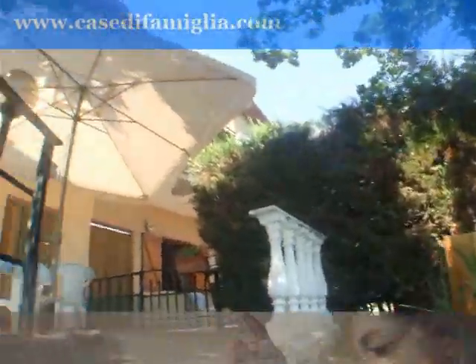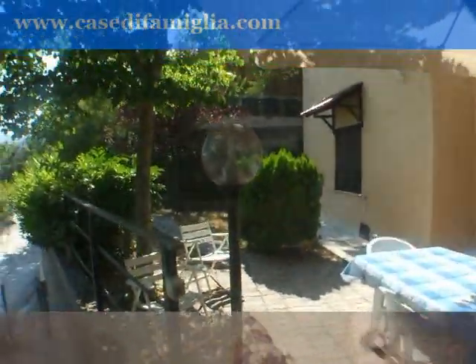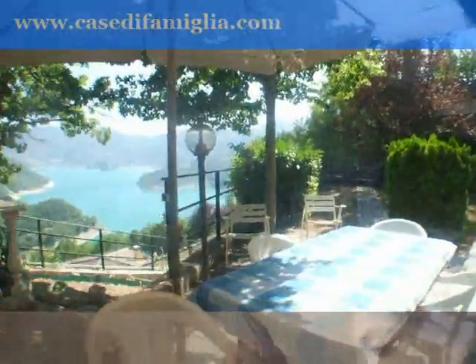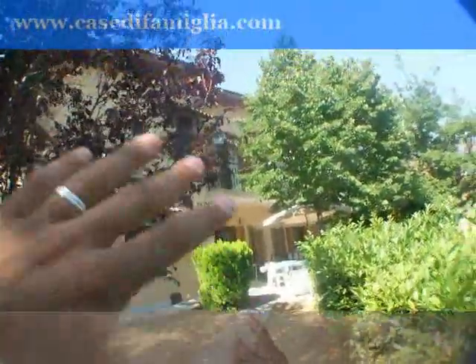È un bel bifamiliare con un ampio giardino di proprietà e una splendida vista che vi mostrerò. Questa è tutta la parte del giardinetto con una vista sul lago: da qui è possibile godere di questa splendida visuale. Il giardino è curato con piante ornamentali ed è fatto un po' terrazzato ma sostanzialmente molto sfruttabile.